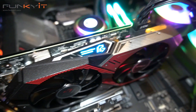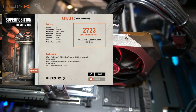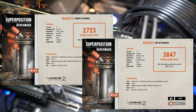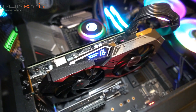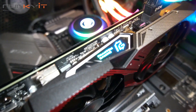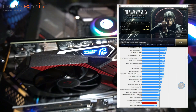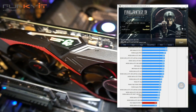For Unigine's Superposition benchmark at 1080p Extreme and Optimized 4K, we got scores of 2723 and 3847 respectively. Finally, for the Final Fantasy XV benchmark, we got a score of 4264, which isn't too bad and compares very well against the GeForce GTX 1060.